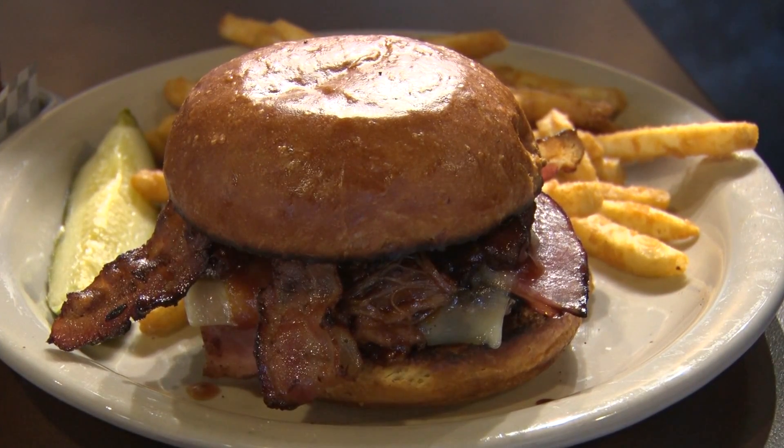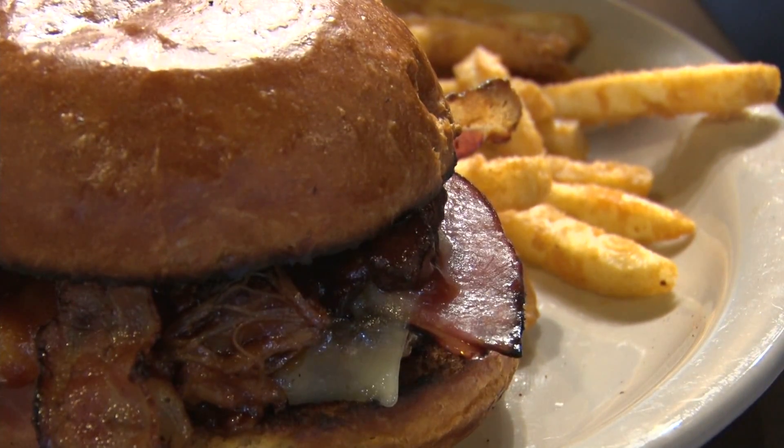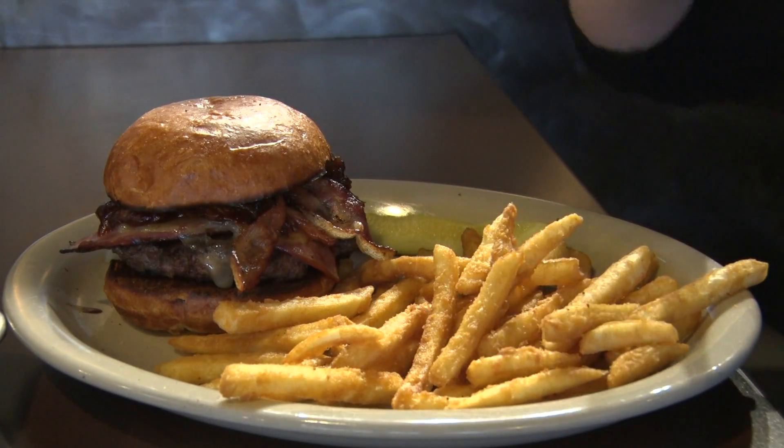I'm going to start with the Palisade Pig, one of their most popular dishes. This mouthwatering burger includes a classic patty, pulled pork, ham, and bacon. All of these ingredients are tossed on a toasted bun, making the perfect combination for a delicious burger.